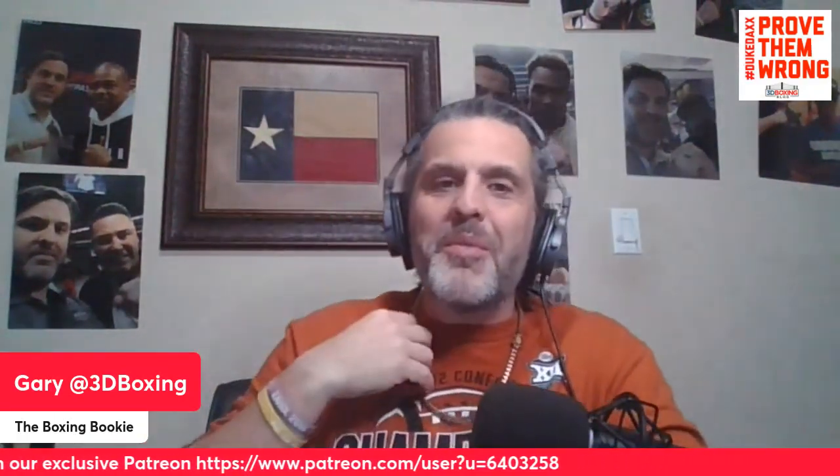We are back! We're going to get into Sandy Ryan and Terry Harper. This is a fight that I'm not particularly intrigued by, but I got a lot of requests for it, so we're gonna get into it and break it down.